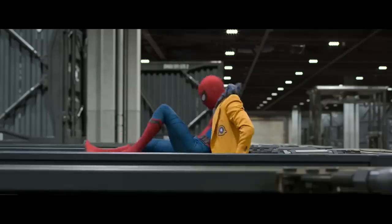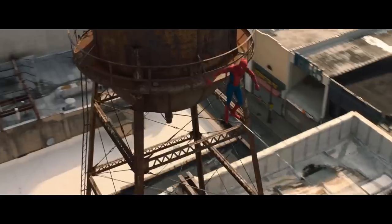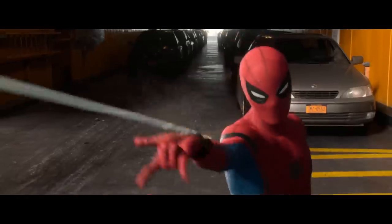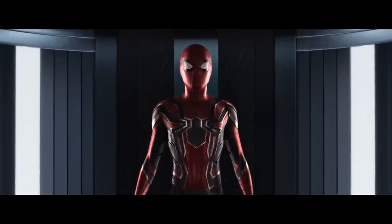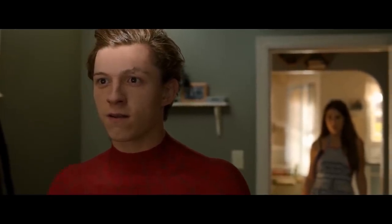Spider-Man: Homecoming also doesn't have much to do with Infinity Stones. Tony Stark mentors young Peter Parker as he struggles to balance being Spider-Man and surviving high school. He fights his girlfriend's dad, the Vulture, turns down a spot on the Avengers roster complete with fancy super suit, and possibly reveals his secret identity to his Aunt May.